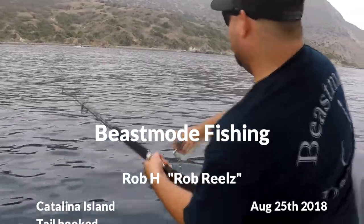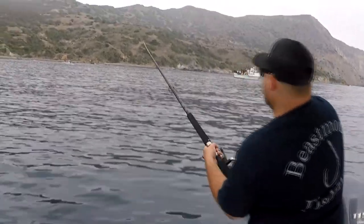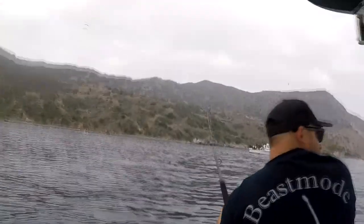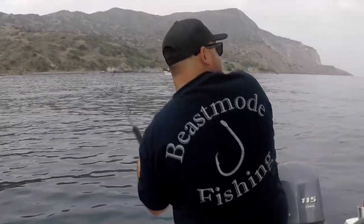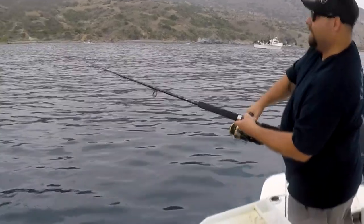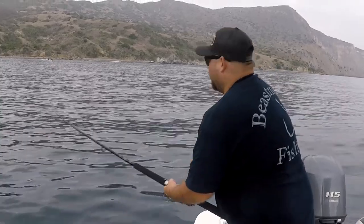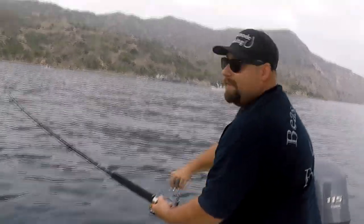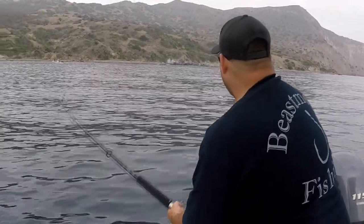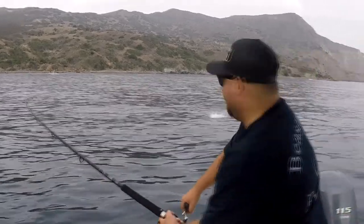Oh, that's a big one. I don't think this is a calico. What is that over there? Let's focus on over here. I don't know what this is, but this might be a yellowtail. Cuda maybe. Definitely not calico. Whatever it is, I tail hooked it.